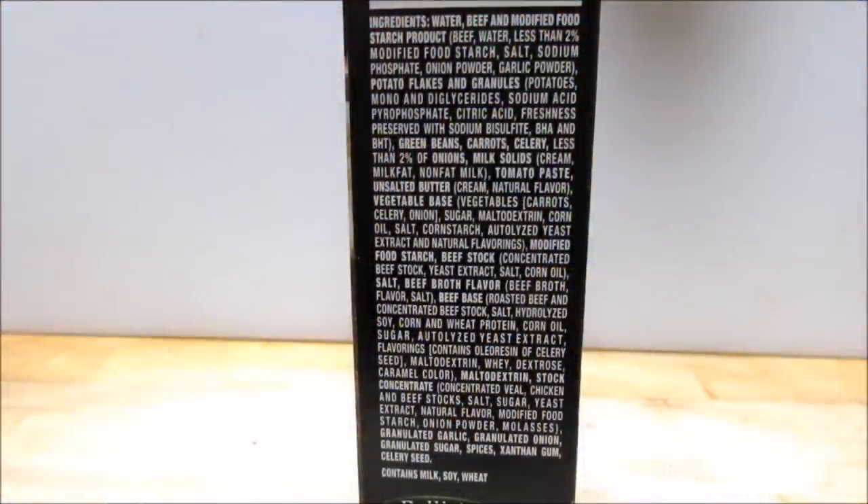Now onto the novel-like list of ingredients. And once again, MSG is not listed as an ingredient specifically. But for those of you who want or need to know, there are several ingredients that may contain or produce processed free glutamic acid or MSG, like maltodextrin, beef broth, beef stock, corn, and wheat protein. I'm sure I missed an ingredient or two — so if you find them, let me know in the comments.